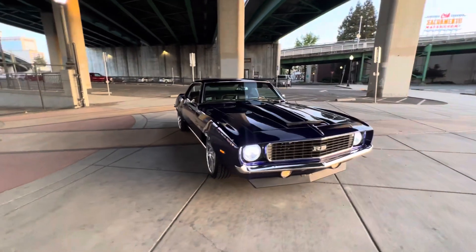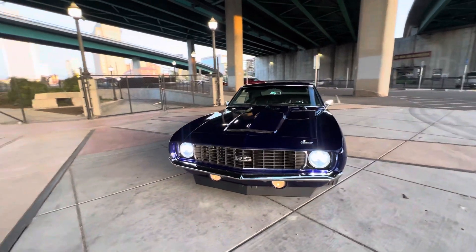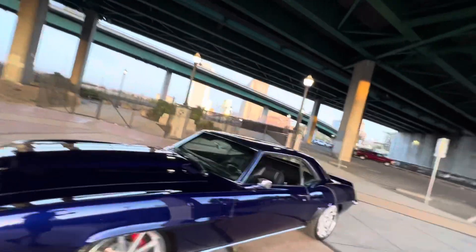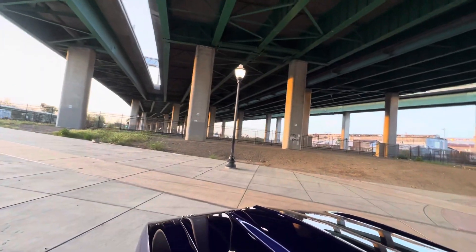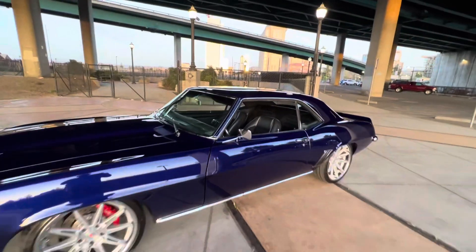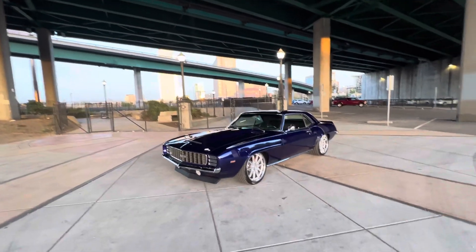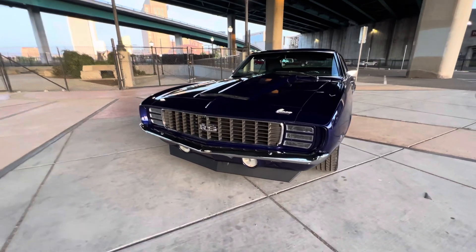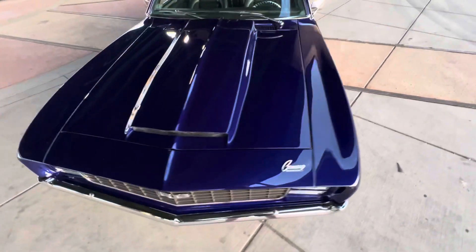LED headlights. They open and close like they should. Hood lines up excellent.